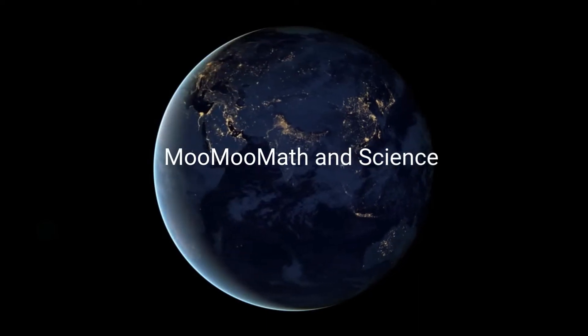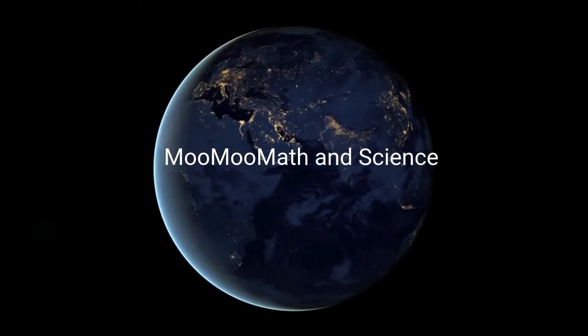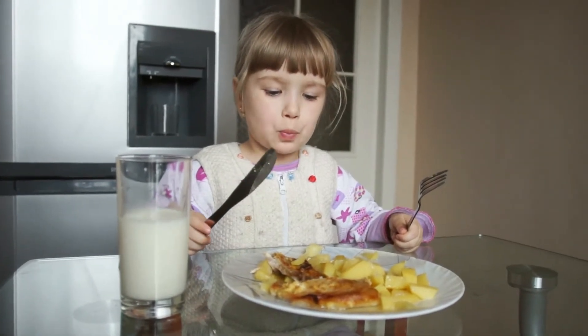Welcome to MooMooMath and Science. In this video I'd like to talk about how many calories do we need to eat a day.